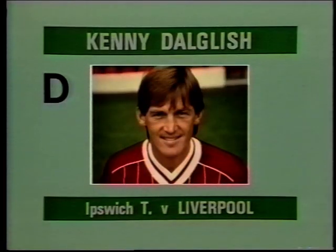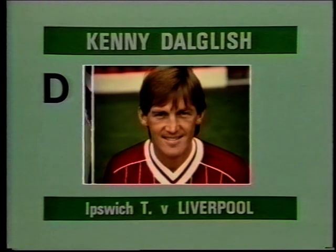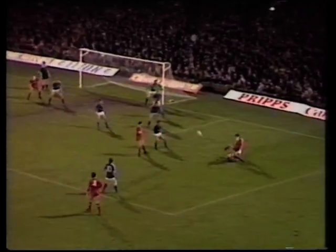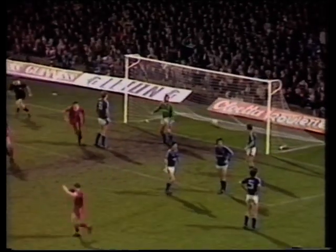Goal D, scored by Kenny Dalgleish for Liverpool at Ipswich. Dalgleish — he's got it! That's the goal that Kenny Dalgleish wanted.